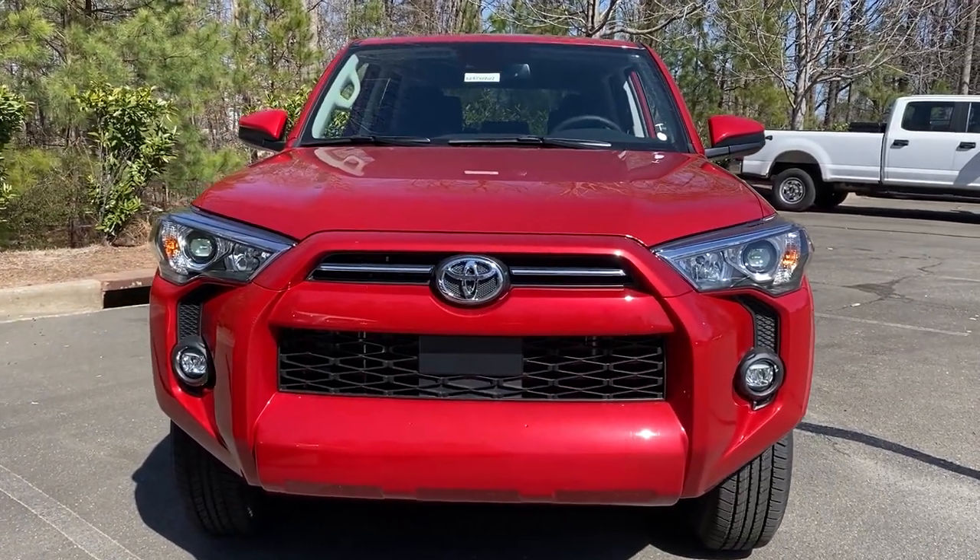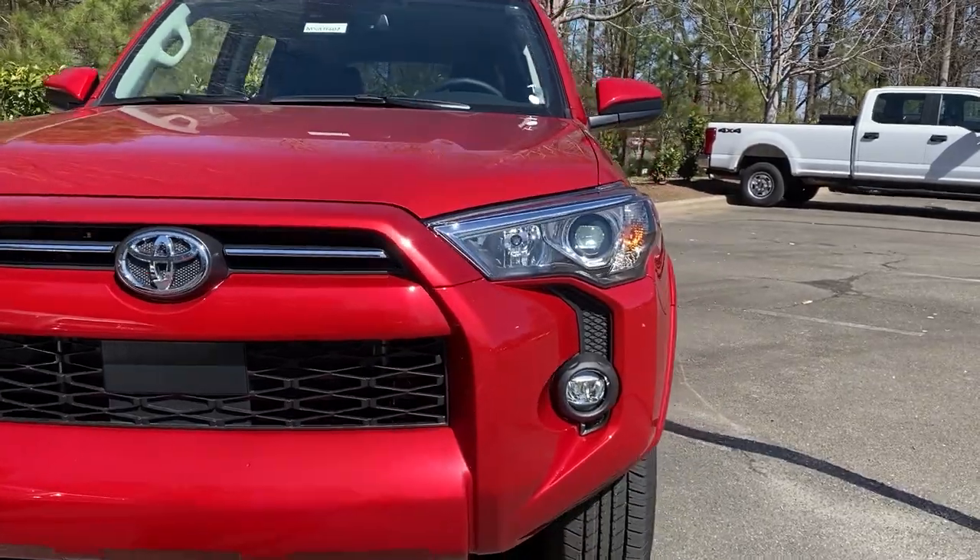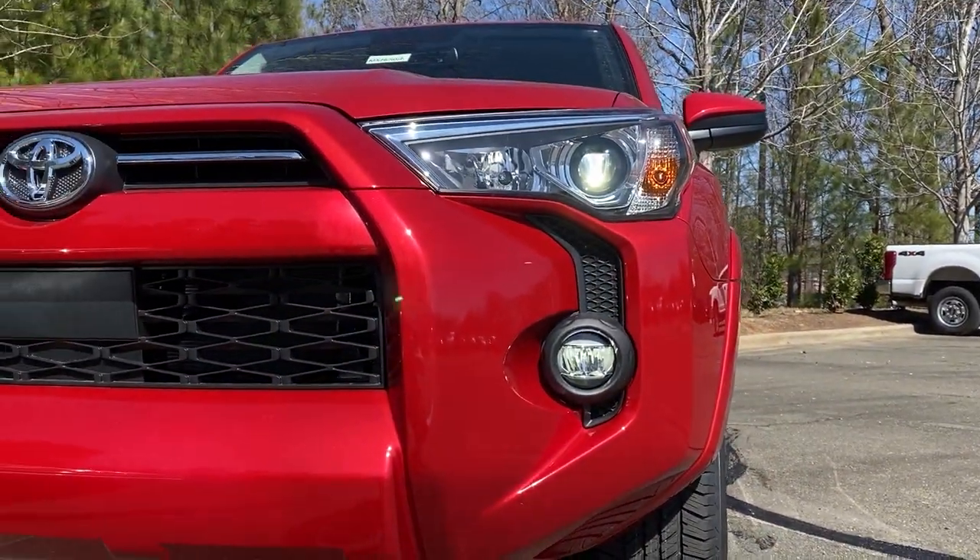And here we go with the SR5 — you can still see it's got LED, LED, LED across the board as well.